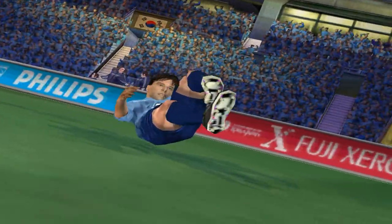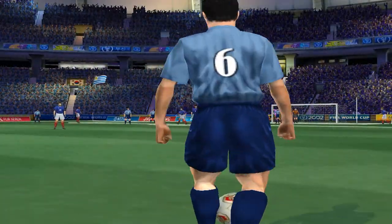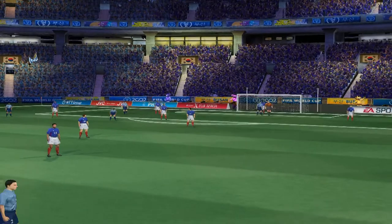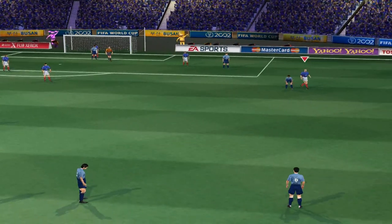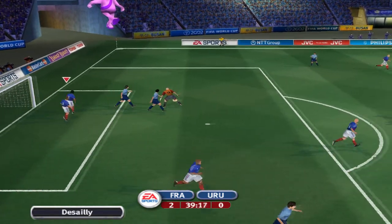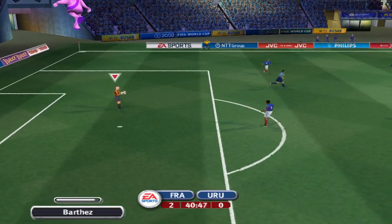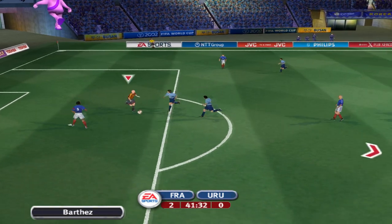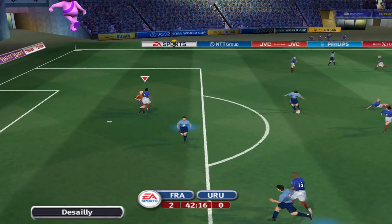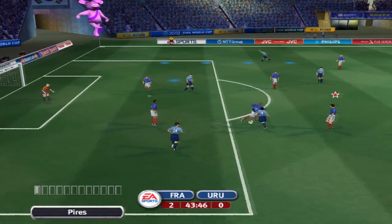Draws the foul and wins them a free kick. A replay of the challenge here then. What was he thinking shooting from there? The keeper saved that with ease.